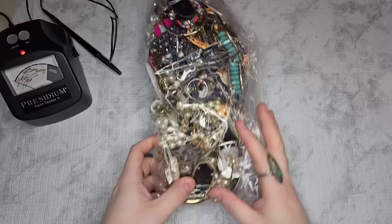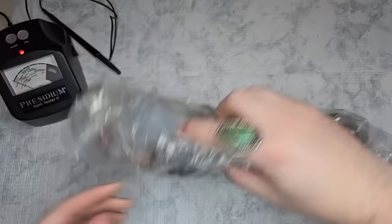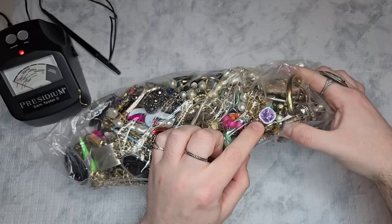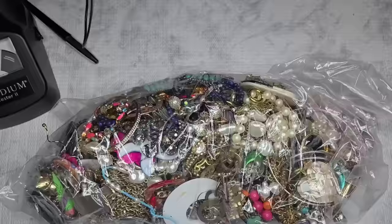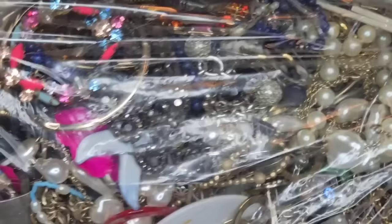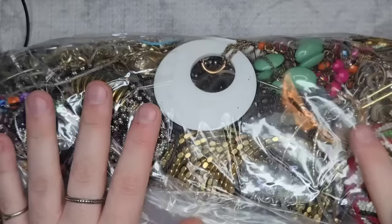I can already see silver. I can see a pair of Kendra Scott earrings right here. There's a really pretty something right here — looks like maybe a Swarovski crystal. I'm going to drop you guys a little bit closer so you can see all that good stuff. I'm going to take a thumbnail picture and I'll be right back.